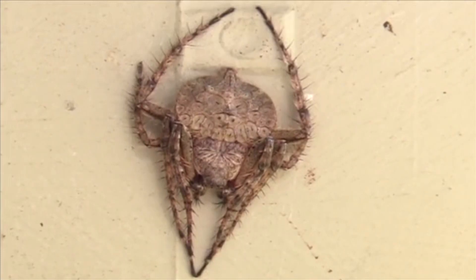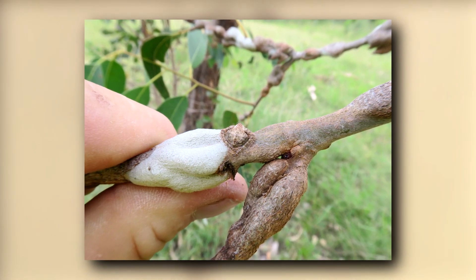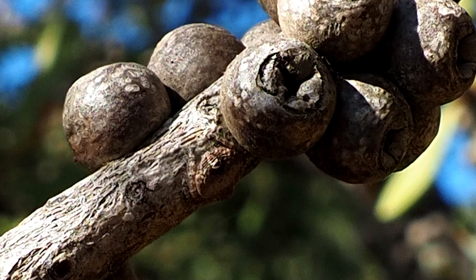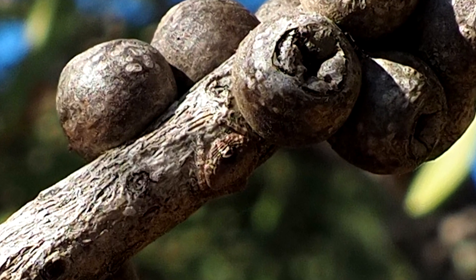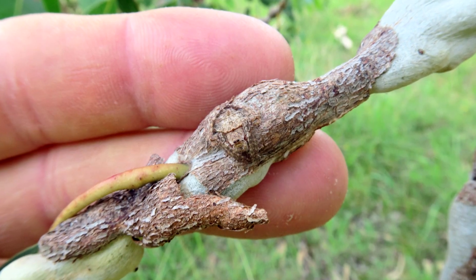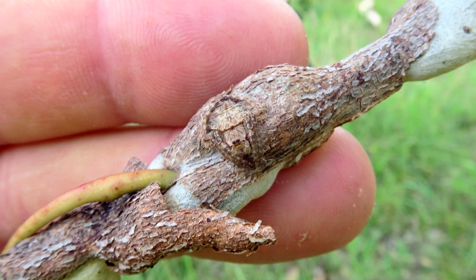Today on Animal Fact Files, we're discussing wraparound spiders. These clever arachnids get their common name from their fantastic camouflage. With a concave abdomen and brown fuzzy exoskeleton, wraparound spiders can literally wrap themselves around a twig and appear all but invisible to the untrained eye.